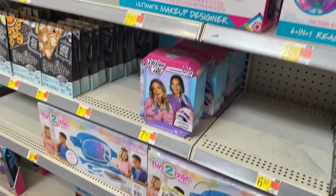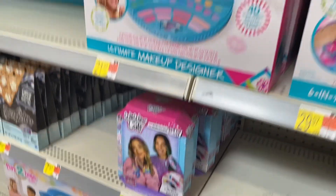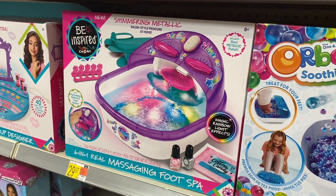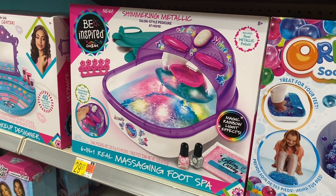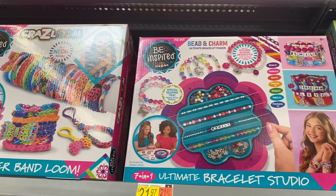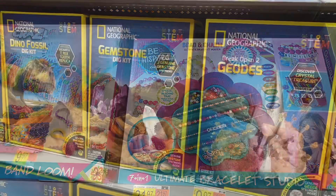They also have a Studio Creator kit for TikTok, YouTube and everything for $22.97, scrunchie tie-dye for $7.97, a beauty center for $21.97, shimmery metallic at-home kit for $29.97, a soothing spa for $29.97, and a Crazy Loom for $16.97 — you can make bracelets and stuff. I always loved doing that when I was a kid.